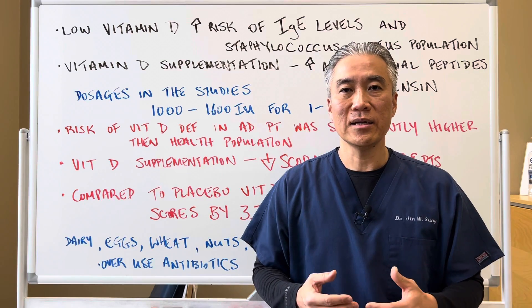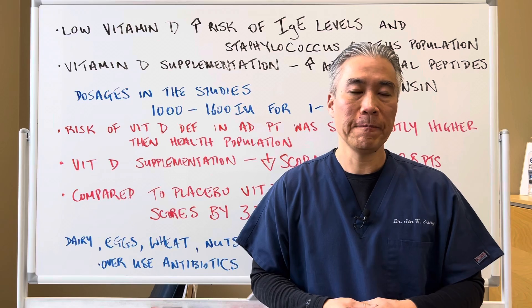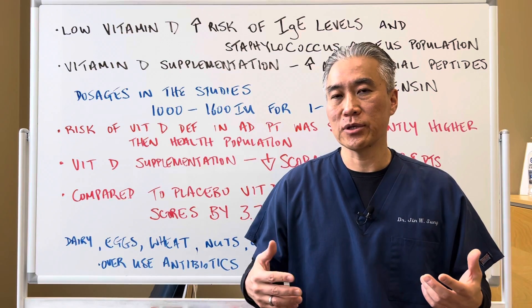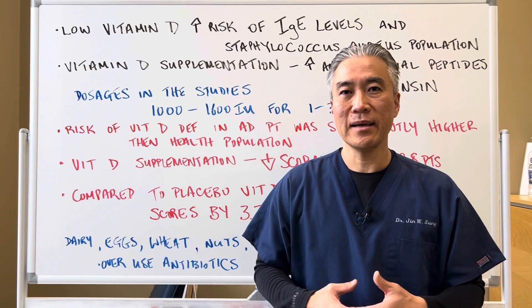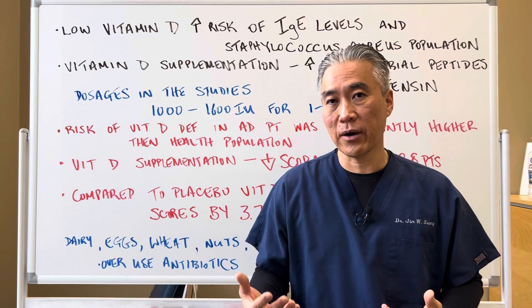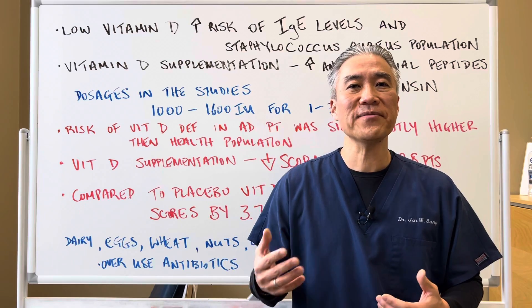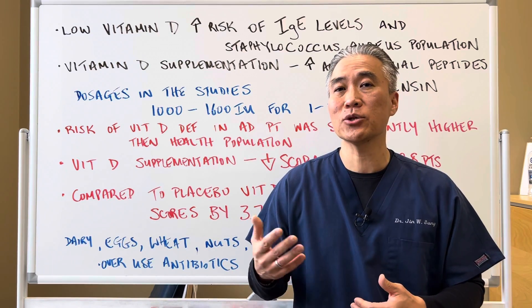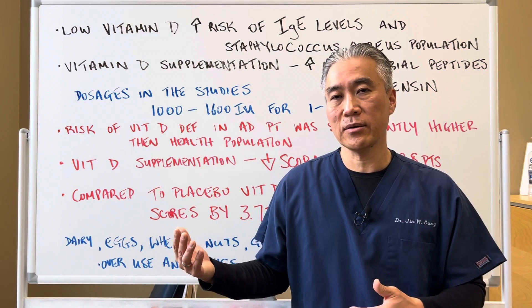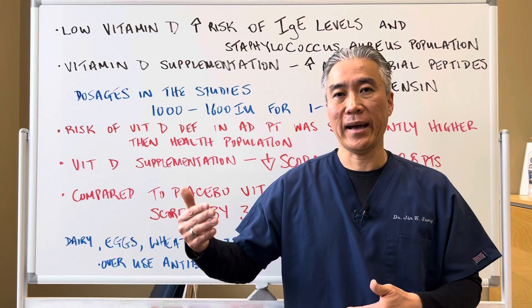Vitamin D is one component of helping patients with eczema. There are other interventions like using probiotics and healing the gut using things like glutamine, aloe vera, deglycyrrhizinated licorice. There are many factors that go into eczema, but this study highlights the fact that vitamin D alone can have a significant impact.